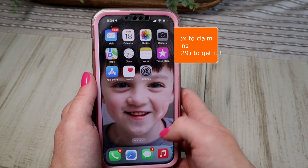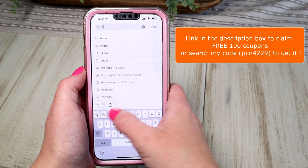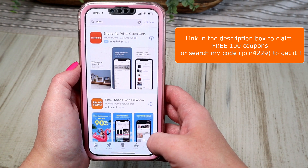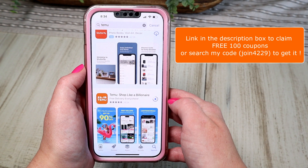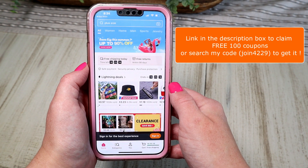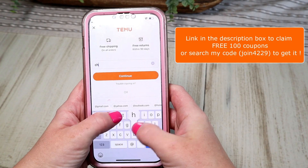I do want to tell you guys that for new users, if you go and download the Temu app you can receive a $100 coupon, which is huge. I'll have a direct link in my description box, or you can go to your app store, download the Temu app, and enter my code JOIN4229 to claim the $100. It is valid for iOS and Android users. Now let's get right back into the haul.